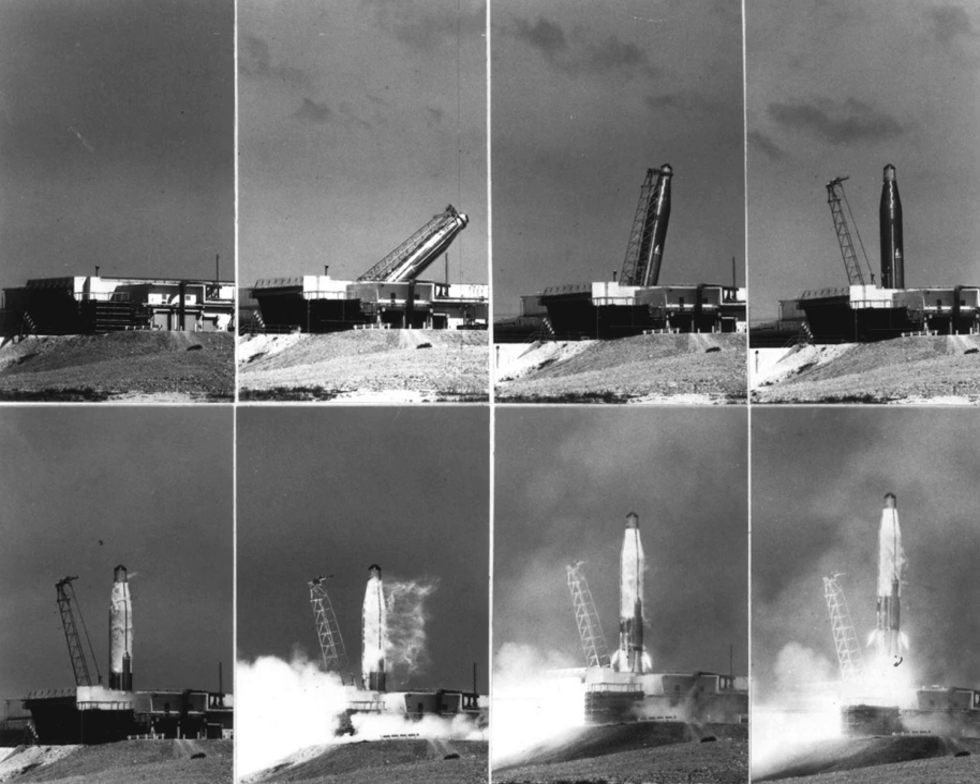The SM-65D Atlas, or Atlas-D, was the first operational version of the U.S. Atlas missile. Atlas-D was first used as an intercontinental ballistic missile to deliver a nuclear weapon payload on a suborbital trajectory. It was later developed as a launch vehicle to carry a payload to low Earth orbit on its own, and later to geosynchronous orbit, to the Moon, Venus, or Mars with the Agena or Centaur upper stage.